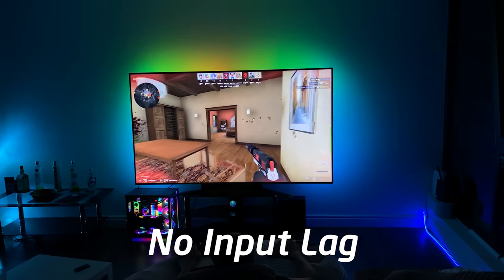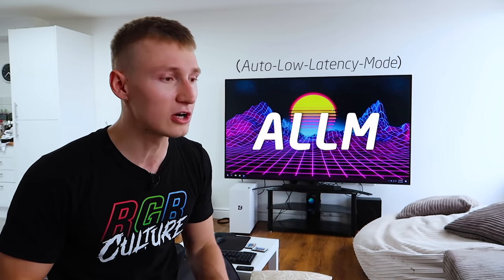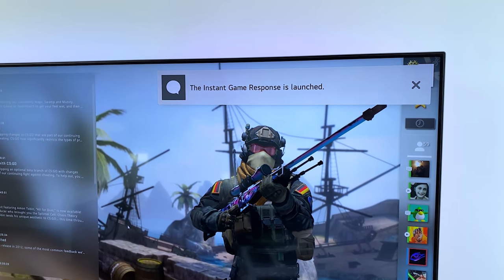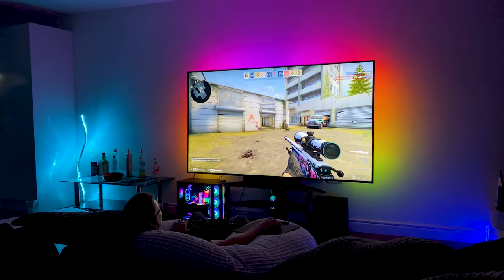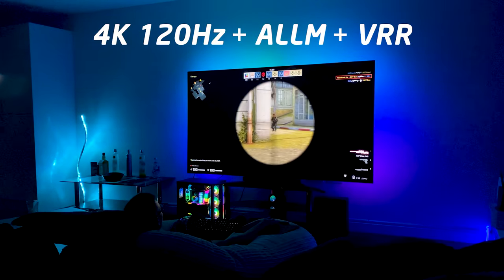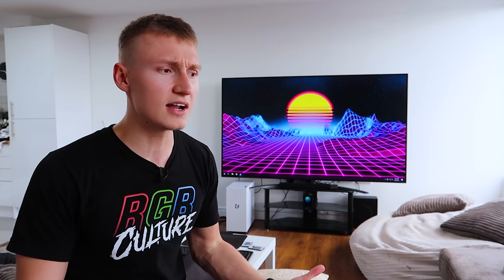Low latency and variable refresh rate are really important for gaming on a TV, and luckily these Nano Cell TVs support both. They have a feature called Auto Low Latency Mode — whenever you hop into a game like Counter-Strike or Battlefield, the TV detects it and automatically enables ALLM to ensure a low latency experience. In a first-person shooter you need things to be as responsive as possible, and this TV with its 4K 120Hz IPS panel and ALLM definitely delivers that.